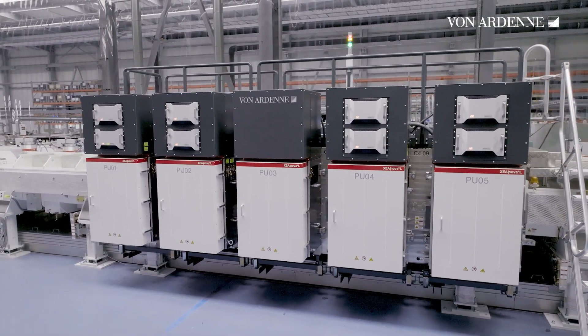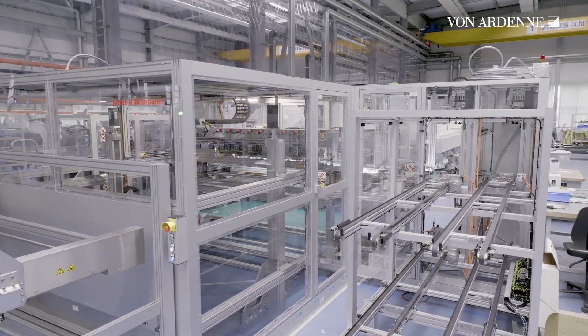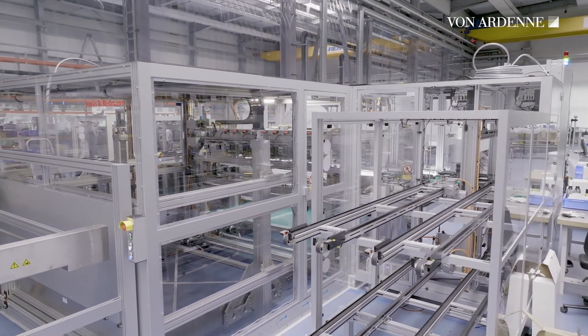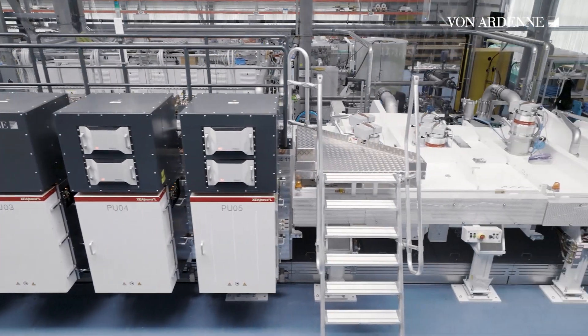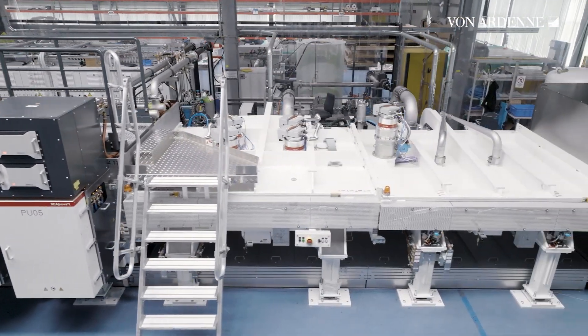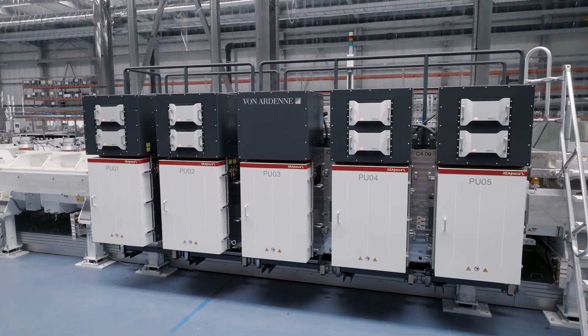We can increase the production capacity of the XEA NOVA-L system by about 40%. We expand the process chamber C4 slightly and we add another ventilation chamber to the end of the system. XEA NOVA-L, the modular coating platform by von ADEM.